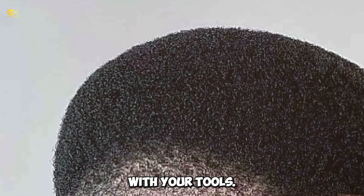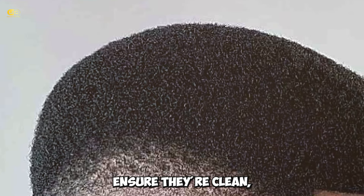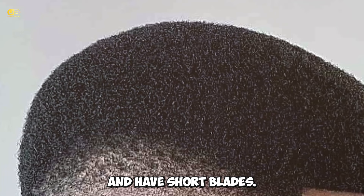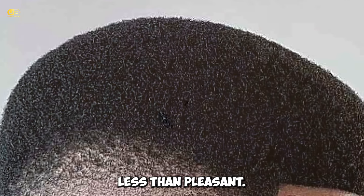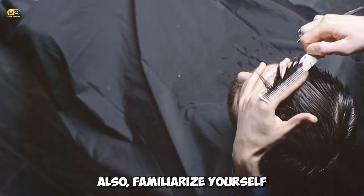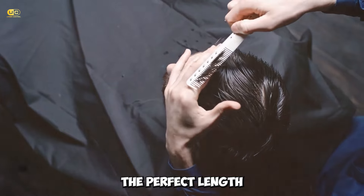It's essential to get acquainted with your tools. Your clippers are your best friend in this adventure. Ensure they're clean, well-oiled, and have sharp blades. Dull blades can pull on your hair, making the experience less than pleasant. Also, familiarize yourself with the different guard sizes — they're your ticket to achieving the perfect length.